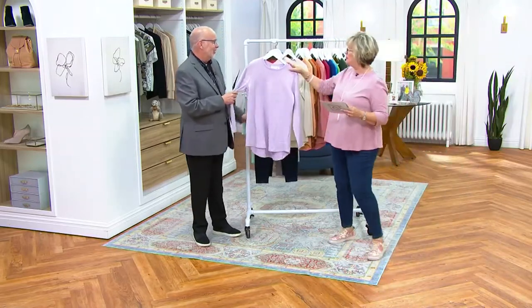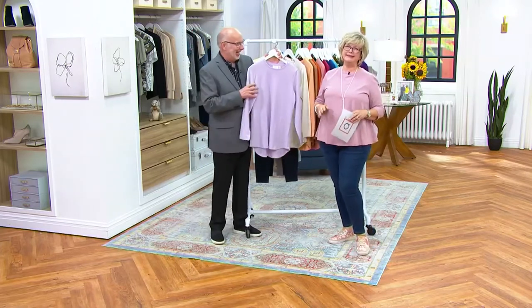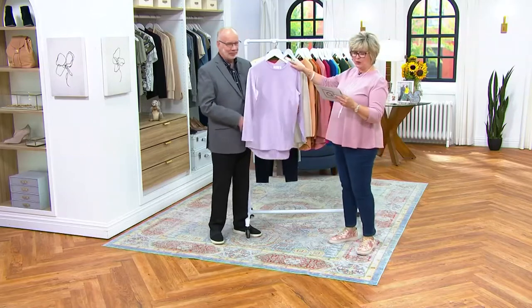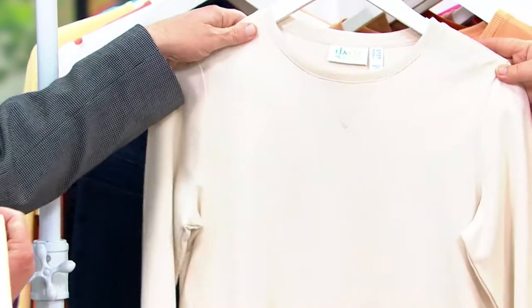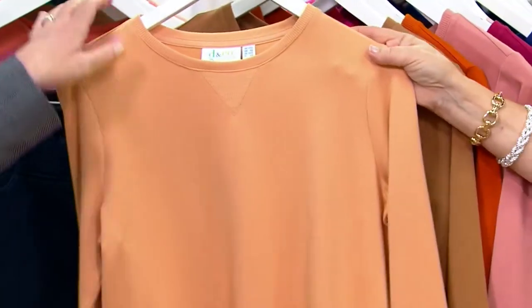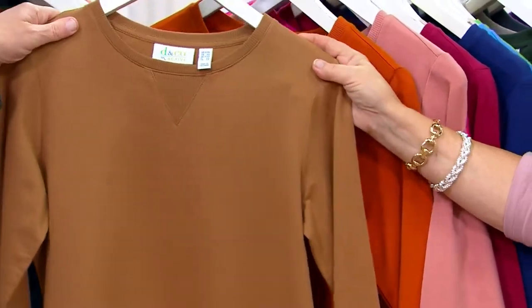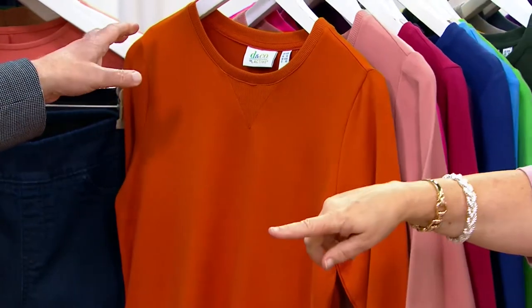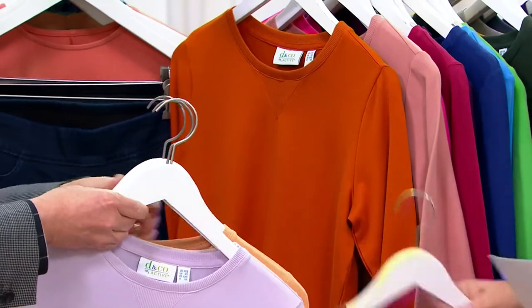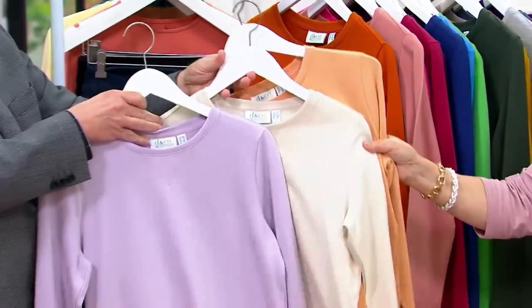We only have a few colors — just a little bit popular. It's so popular that's why we have so many colors. This is the dusty lavender, and then we have it in stone khaki, which is one of our new colors. This one is warm camel, another new color, and then we also have it in chestnut, a returning favorite. The dusty lavender was also new.